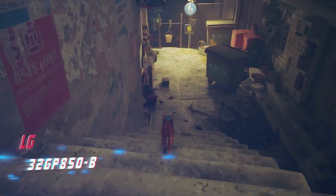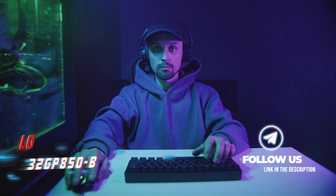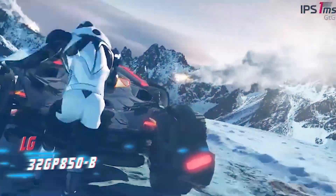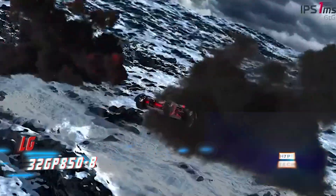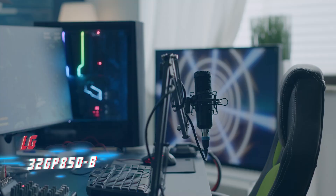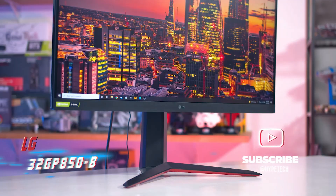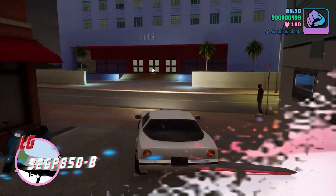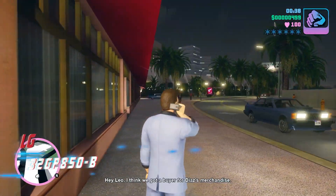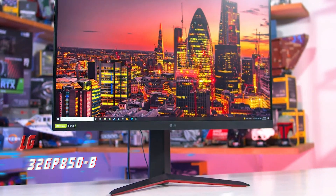Coming in at number 8 is the LG 32GP850B. If you're looking for an even more affordable option, you might want to consider a lower resolution monitor. The LG 32GP850B shares the same 32-inch screen size as the Gigabyte M32U, but its lower 1440p resolution means images are not as sharp. However, it can still accept 1440p and 1080p signals at 120Hz, making it an excellent choice for gaming. It features an impressive response time at 120Hz resulting in minimal motion blur, a backlight strobing feature to reduce persistence blur, native FreeSync VRR, and G-Sync compatibility for use with Nvidia graphics cards.